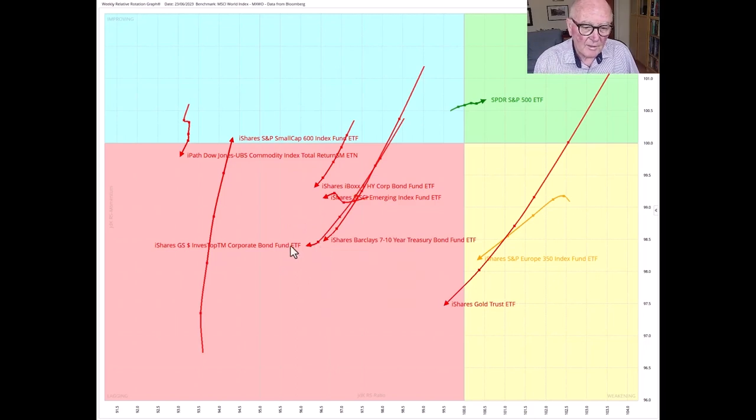All the interest rate related assets — corporate bonds, treasuries, high yielding corporate bonds — are all pointing south-west and looking poor. Commodities also looking poor. The emerging markets are south-westerly in the lagging quadrant. The small cap is coming up a bit — nothing too interesting there. There's just one thing in the leading quadrant heading in the north-easterly direction, and that's US stocks. So we're right if you are concentrating on US stocks.